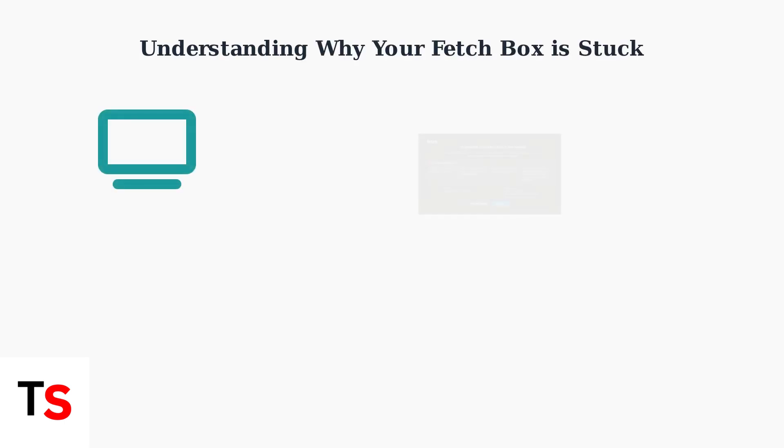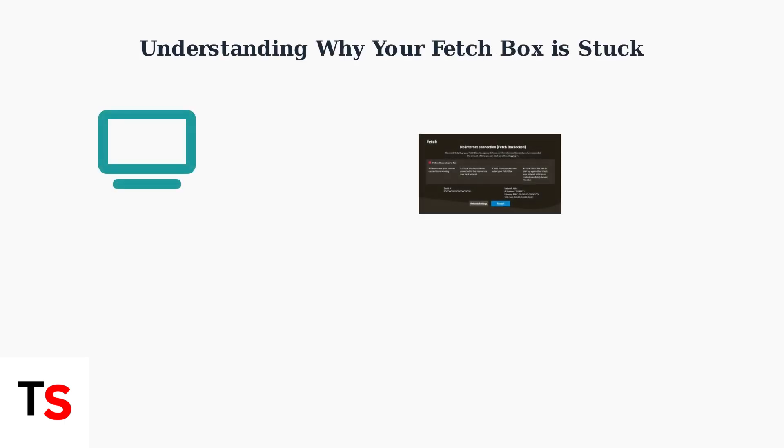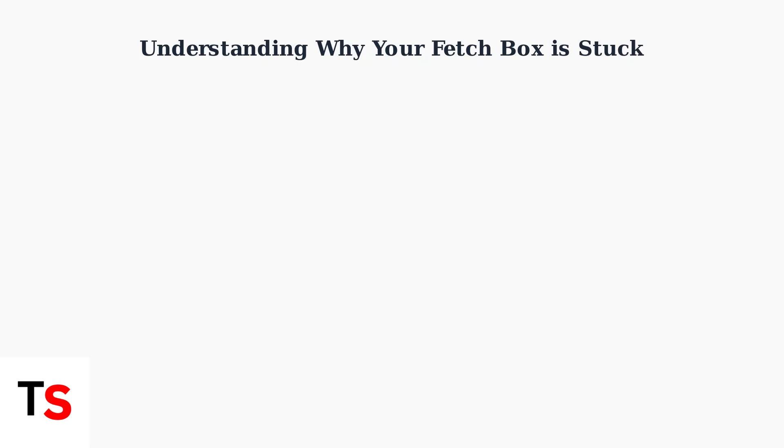When your fetch box gets stuck on the starting screen, it usually means the device cannot load its operating system properly. This is a common issue that can have several different causes. There are five main reasons why your fetch box might be stuck on the starting screen. Let's examine each of these causes to help you understand what might be going wrong.